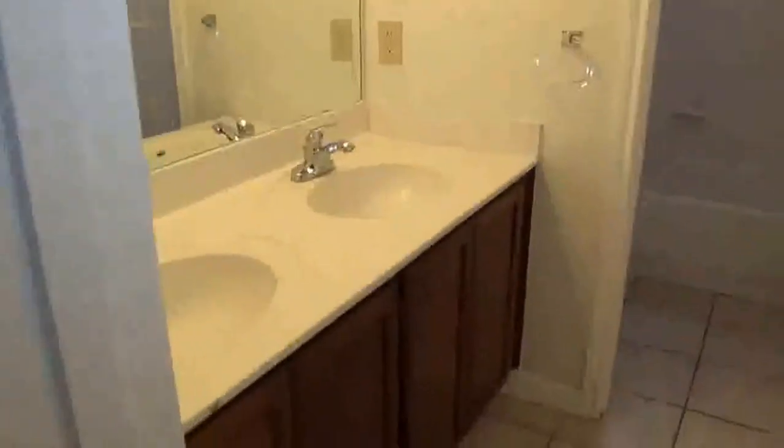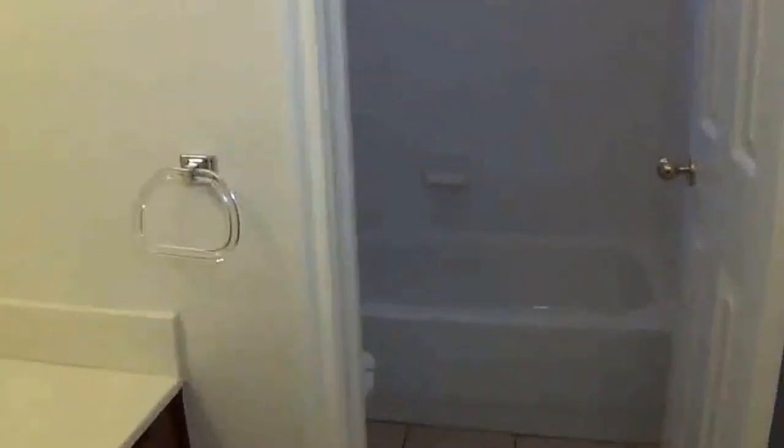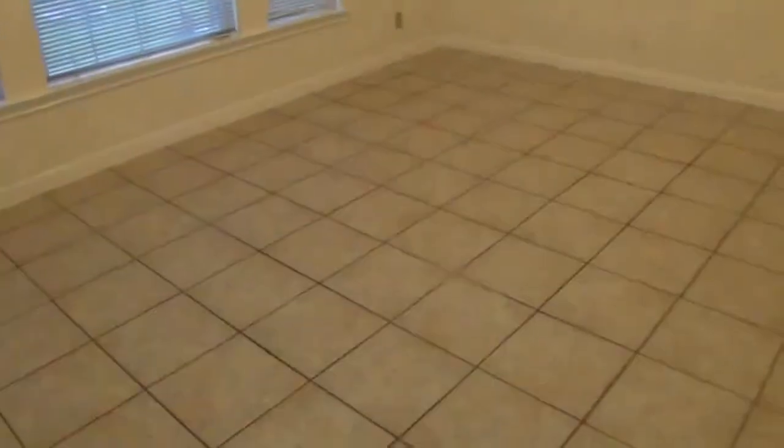Bedroom number two — the tile was freshly grouted, nice high ceilings, it's roughly 13 feet by 11 feet, so a pretty good-sized bedroom. Both closets are roughly the same between the second and third bedrooms. And then you've got your hallway bath with dual sinks and a commode and tub/shower combination. The third bedroom is about the same size as the second bedroom, about 13 by 11.